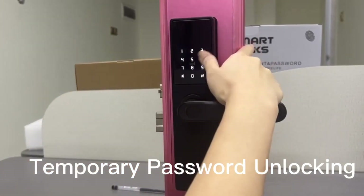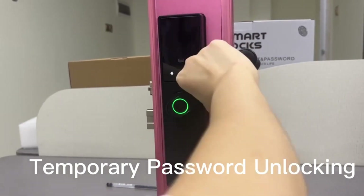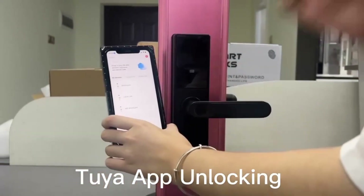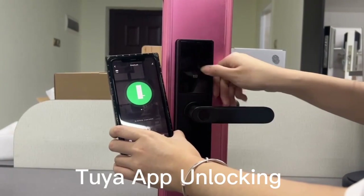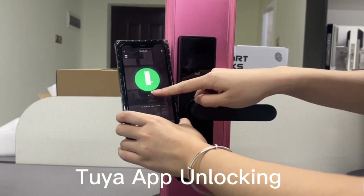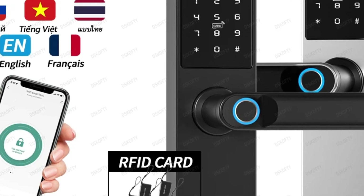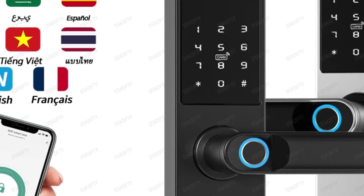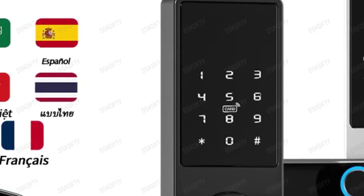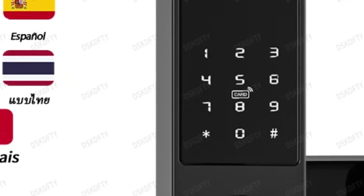Sleek and Modern Design. Designed with both aesthetics and functionality in mind, the DSK-DFTY Door Lock features a sleek and modern design that complements any home or office decor. Its black finish adds a touch of elegance, while its compact size ensures compatibility with most door types. Installing the DSK-DFTY Smart Lock is a breeze, with minimal wiring and simple setup instructions so you can enjoy enhanced security in no time.